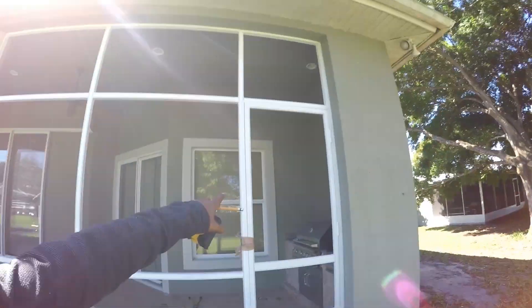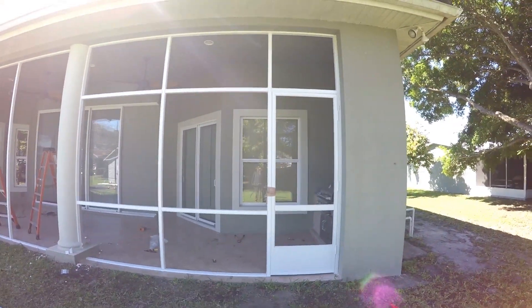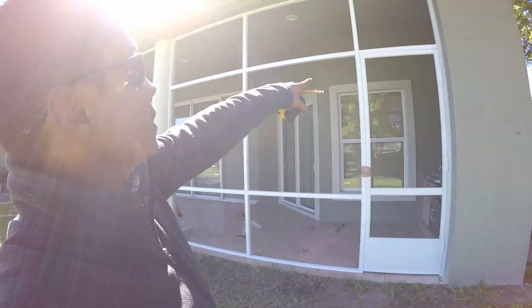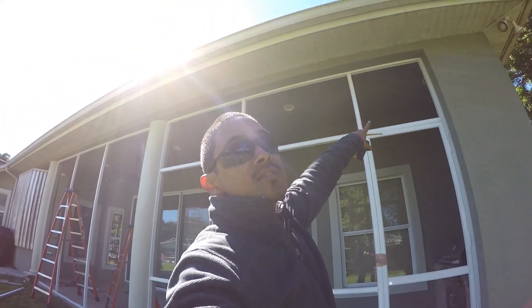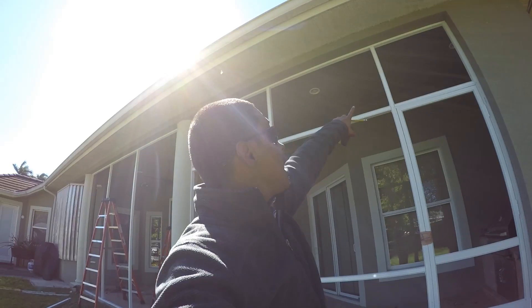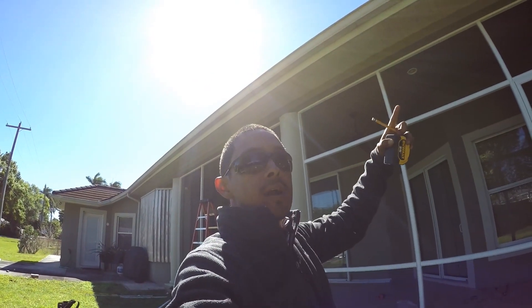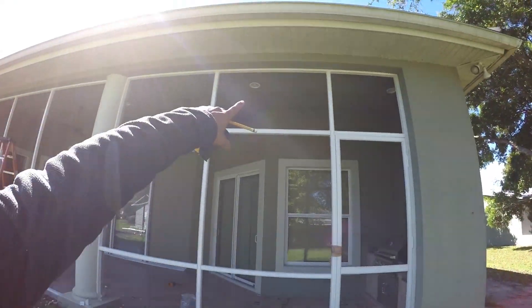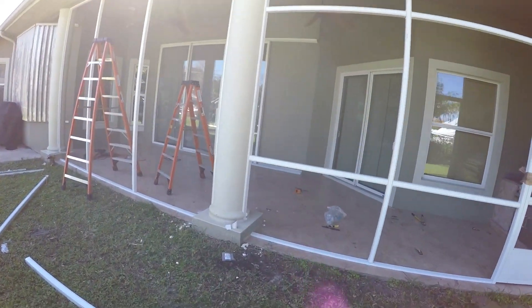We got an eight foot door right here. We usually don't use an eight foot door, but for this job it's what the client wanted. I really like the way it's looking. We got a chair rail going on at the top because this is pretty high — it's higher than normal, it's 11 feet high. So I didn't want the screen to be so wide and the wind come to blow it out easily. So we put a chair rail on the top and a chair rail on the bottom. And this is what we got going on so far.